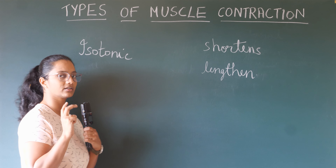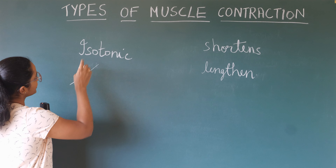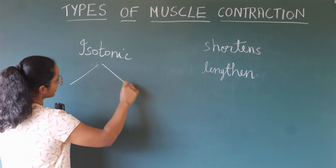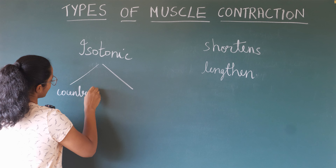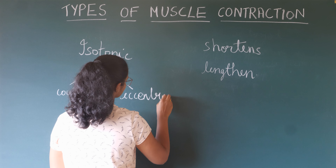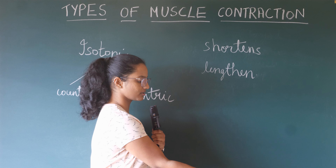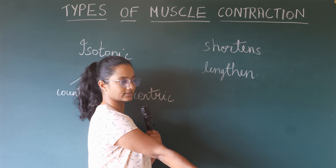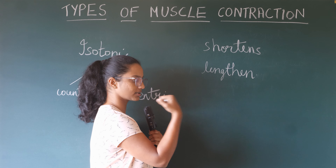Contraction and relaxation. So types of muscle contraction: one is isotonic, and isotonic can be subdivided into concentric and eccentric. The concentric phase is where the muscle contracts, and the eccentric phase is where the muscle lengthens.